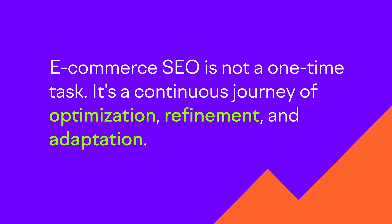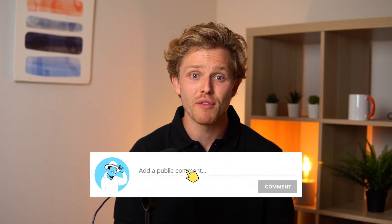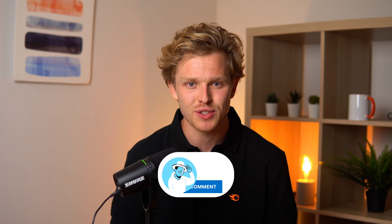To wrap up, remember this: e-commerce SEO is not a one-time task. It's a continuous journey of optimization, refinement, and adaptation. With the right tools and strategies, your online store won't just exist — it will thrive. Remember to add your comments and subscribe for more tutorials like this one.